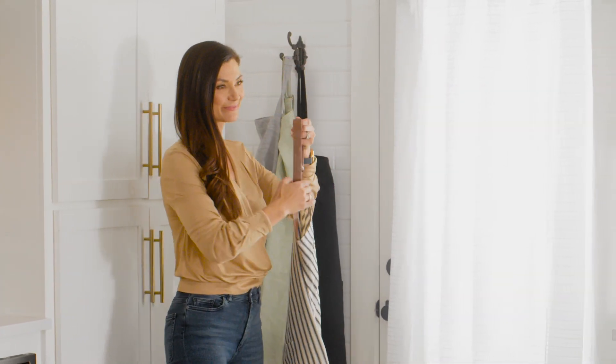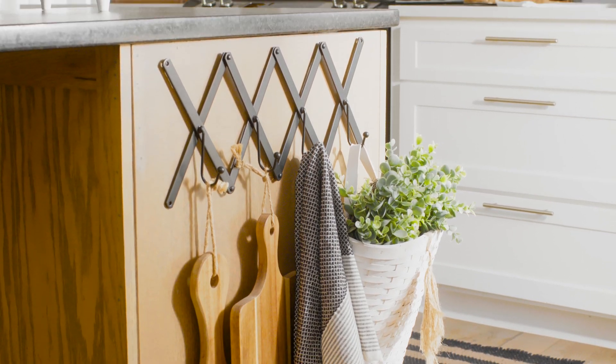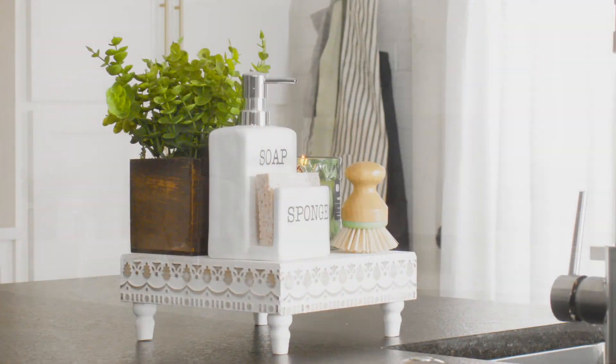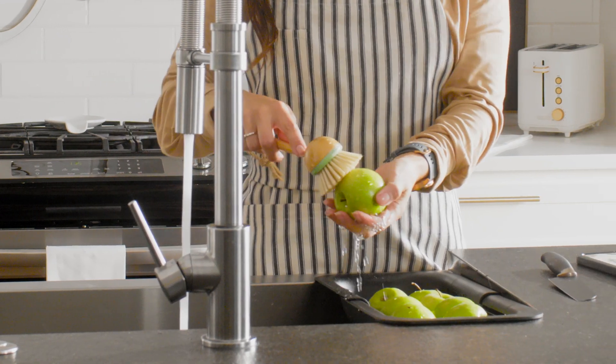Refreshing your home for spring? The kitchen is the perfect place to start. From prepping breakfast to after-dinner cleanup, we spend a lot of time in the kitchen, and the spring shop has everything you need to make it a gorgeous, functional space.